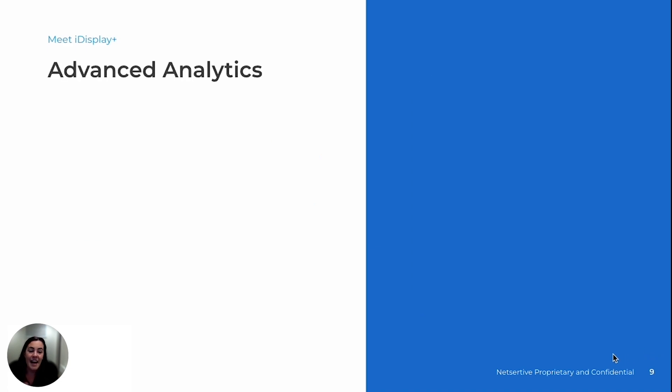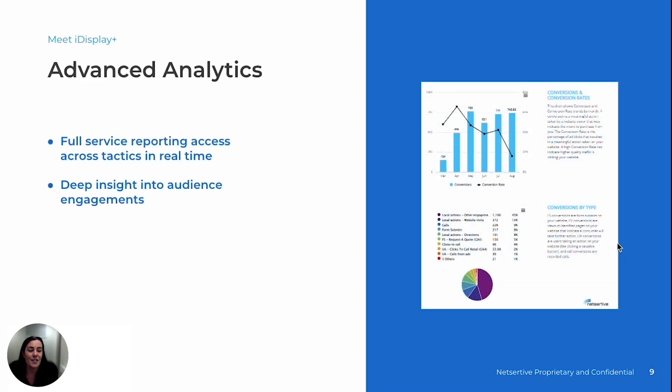And lastly, iDisplay Plus makes analyzing and optimizing your campaigns simpler and more actionable. Our advanced analytics suite gives you real-time access to the data that matters most across every tactic in your campaign. You'll be able to track performance in real-time, measuring key metrics like engagement rates, impressions, conversions, and audience demographics all in one easy-to-use dashboard. With these insights, your team of digital experts at NetSertive can quickly adjust your campaigns — whether that means tweaking your targeting, adjusting your creative, or shifting your budget to capitalize on emerging trends — making data-driven decisions while your campaigns are live, instead of waiting for monthly campaign reports.